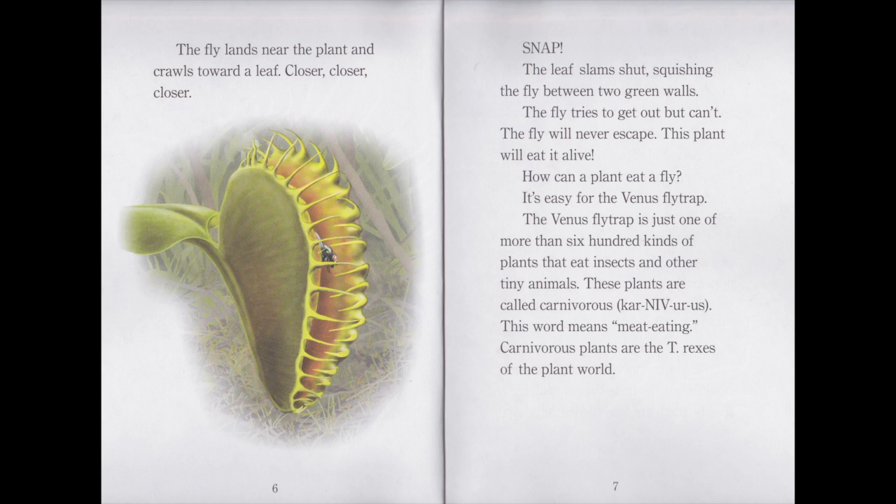The fly lands near the plant and crawls towards a leaf. Closer, closer, closer. Snap! The leaf slams shut, squishing the fly between two green walls. The fly tries to get out, but can't. The fly will never escape. This plant will eat it alive.